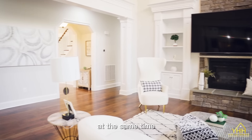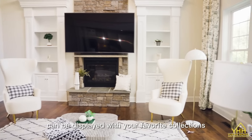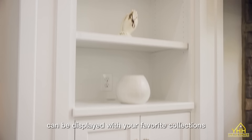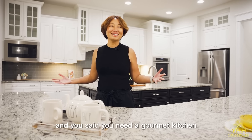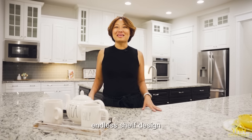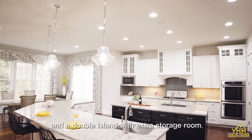At the same time, the identical built-in shelves can be displayed with your favorite collections. And you said you need a gourmet kitchen — here you go — with a shelf design and a double island with extra storage room.